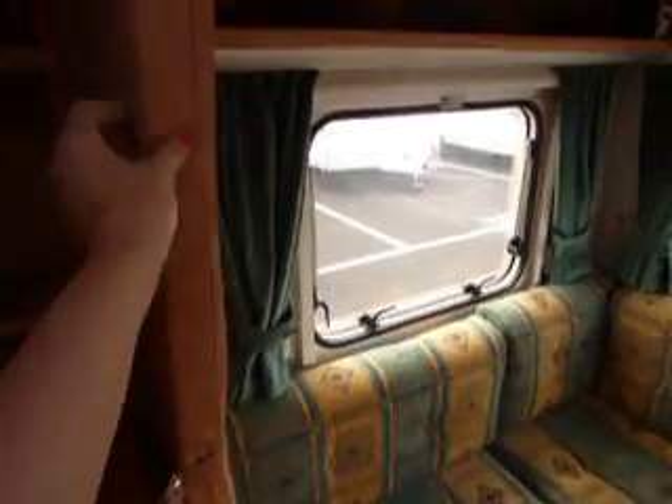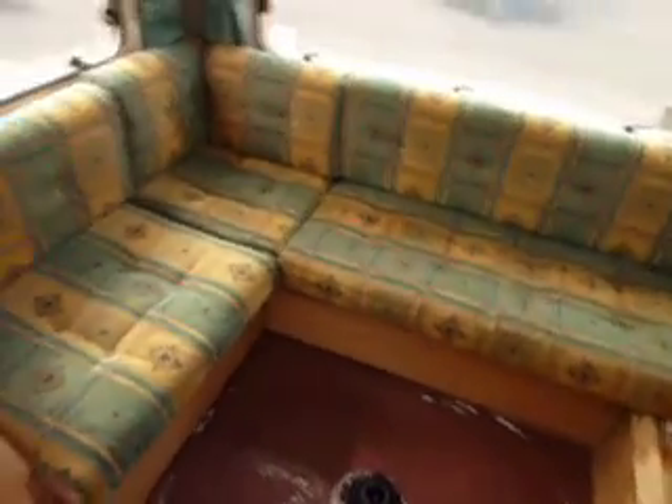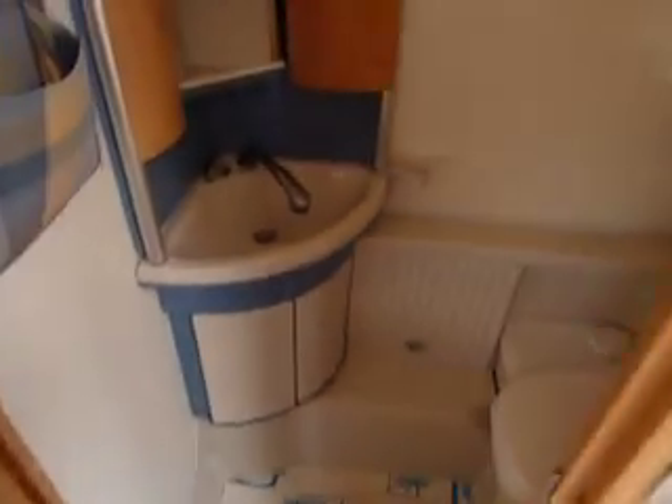There is a curtain here and this pulls across and cuts the end bedroom off to make two separate rooms. Into the bathroom we've got a wet room styled bathroom here. You've got the toilet there and the sink, and the head there makes up into the shower head too, which goes on the top there.